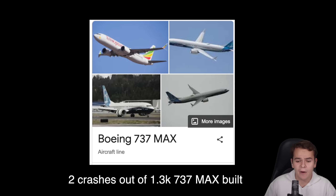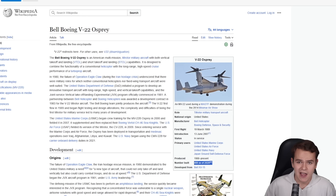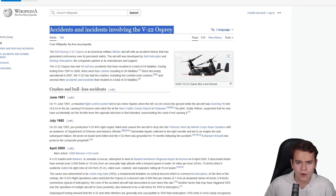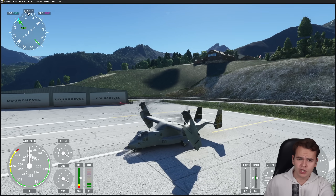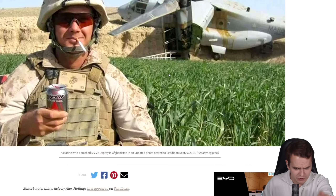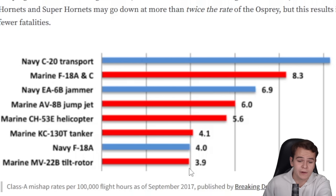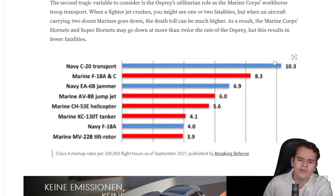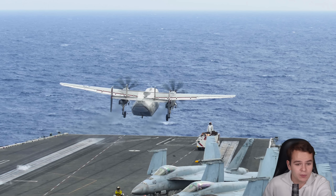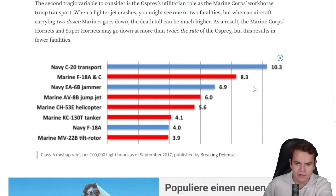I mean, we've made so many memes about the 737 MAX. No one would be flying this thing anymore with this kind of safety record in airline aviation. But in military, this is definitely a different story. Is the V-22 Osprey the unsafest military plane ever? No. I found an interesting article with a graph that compares several military planes. The MV-22B has a mishap rate of 3.9 out of 100,000 — quite below the F-18, the C-20 Transport, or even the CH-53E helicopter. So no, this plane isn't the unsafest.